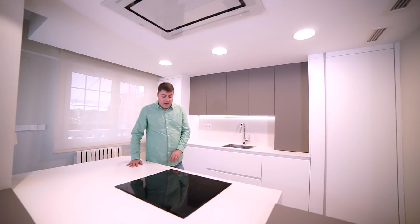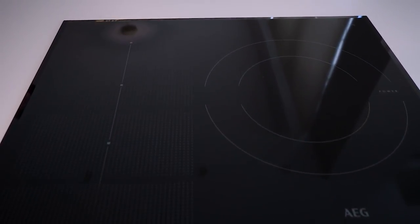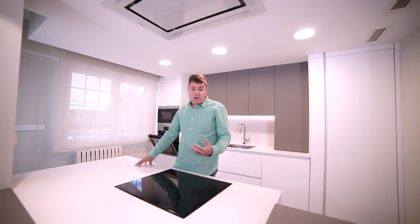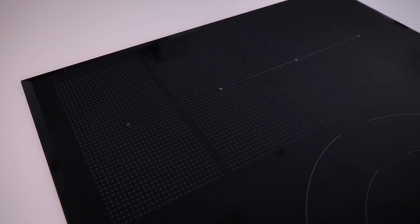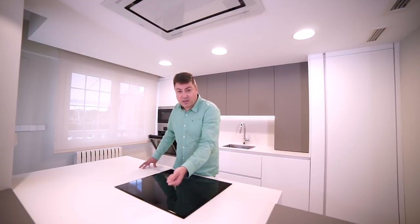Respecto a los electrodomésticos, hay que destacar la placa de inducción, que tiene una zona doble de 28 centímetros y luego una zona flex con 4 inductores en lugar de solo 2. Esta zona de 4 inductores tiene dos ventajas: puedes configurar un mando con 3 inductores y otro con uno, o bien dos mandos con 2 inductores cada uno. La segunda ventaja es la función Chef, que ajusta la fuerza de cocción automáticamente según si la sartén está cerca o lejos de ti, sin tocar ningún mando.